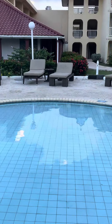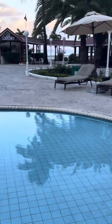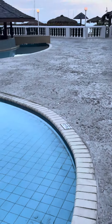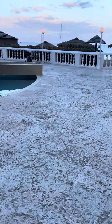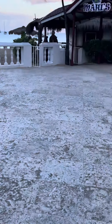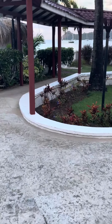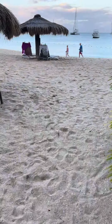And the beach is gorgeous. It's beautiful — it's the most beautiful beach I've ever been to. You can go on the back of a boat and get pulled on those tube things. You can go on the beach.